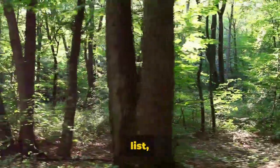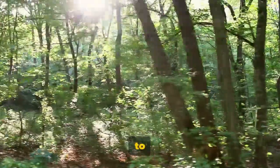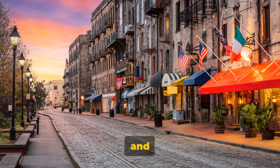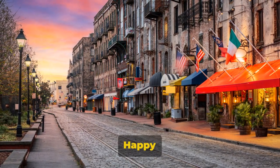And that's your Savannah must-see list, folks. But remember, the city is a treasure trove waiting to be explored. So put on your explorer hat and get ready to discover the charm and beauty of Savannah. Happy exploring.